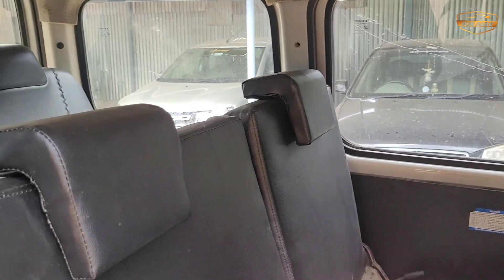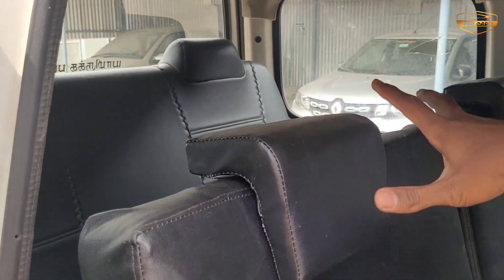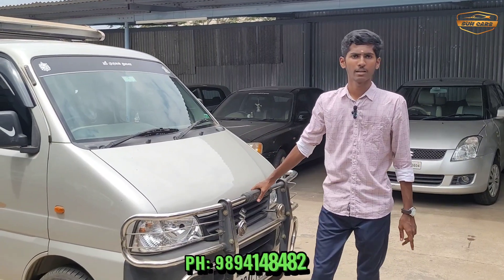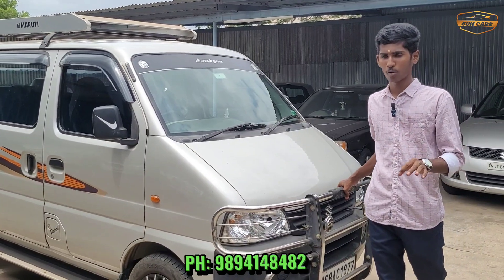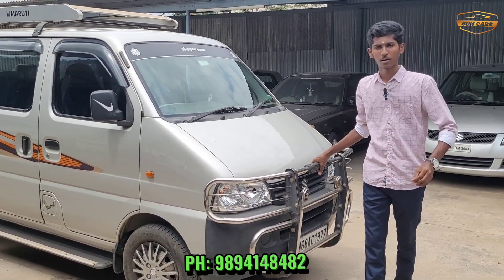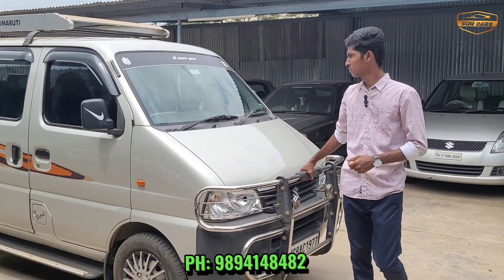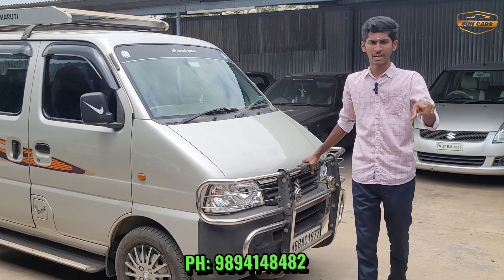The seat covers cover the full area and both seats. This is a 2020 model, single owner car. The price is 4,90,000.